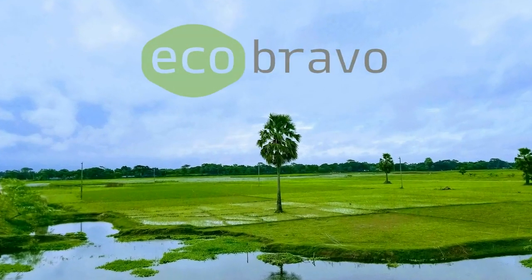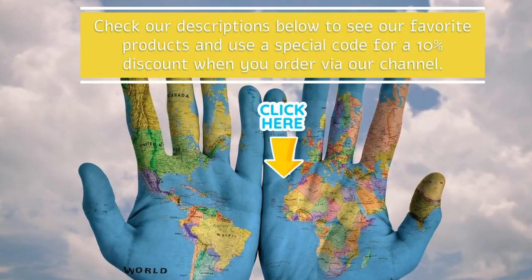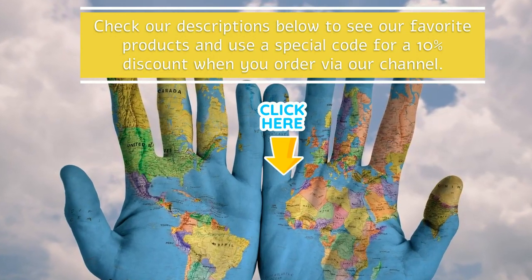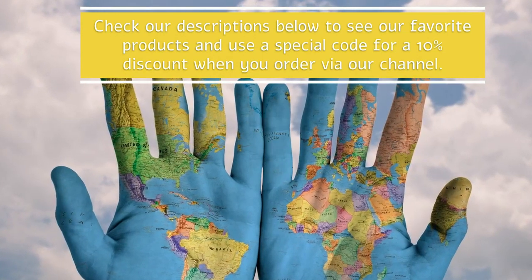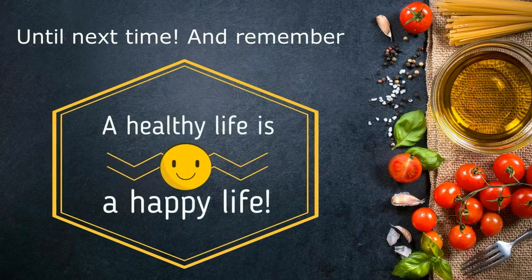Healthy Life Side works in partnership with Eco Bravo — together we want to change the world. Check our descriptions below to see our favorite products and use a special code for a 10% discount when you order via our channel. Until next time, and remember: a healthy life is a happy life.